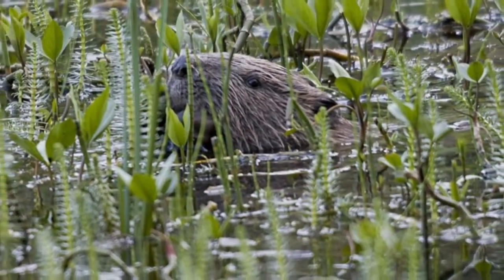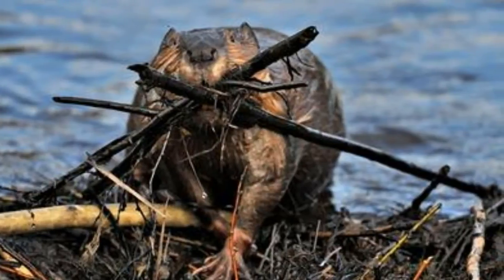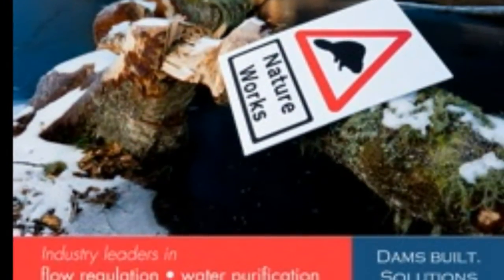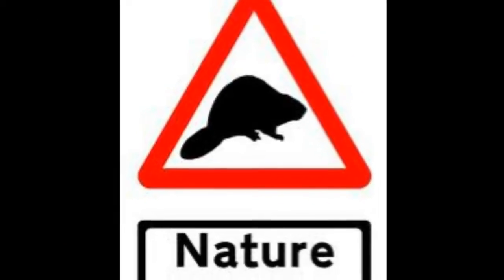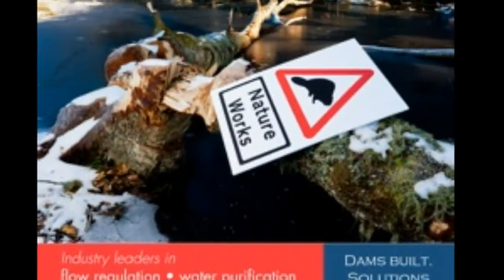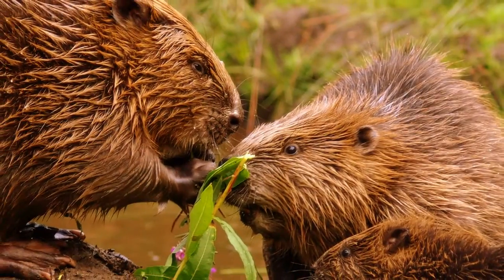Beavers were brought back into Scotland, and in Tayside there are now roughly 200 beavers living right across the Tay catchment. This happened accidentally in the first instance, but it's now a situation being monitored by a government body called the Tayside Beaver Study Group. It really is beginning to make a difference — there are certain places where it's making a significant difference.